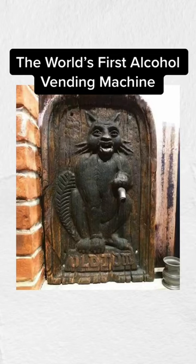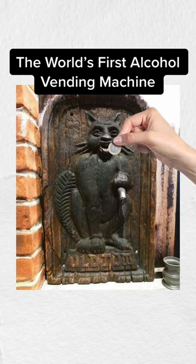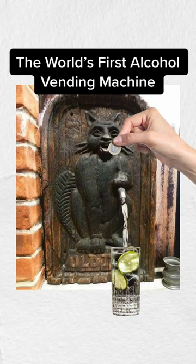Meet the world's first alcoholic vending machine, which is basically a wooden cat plaque popular in 18th century Britain. Back then, you could slot a coin into the cat's mouth, and a bartender on the other side of the wall would dispense gin through the cat's paw.